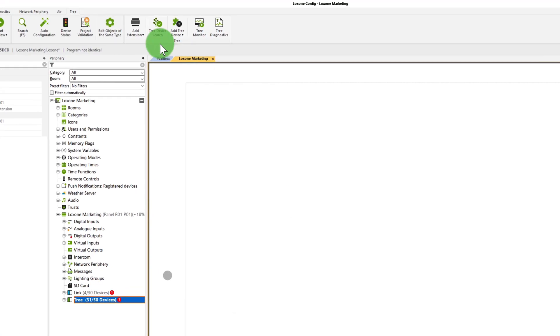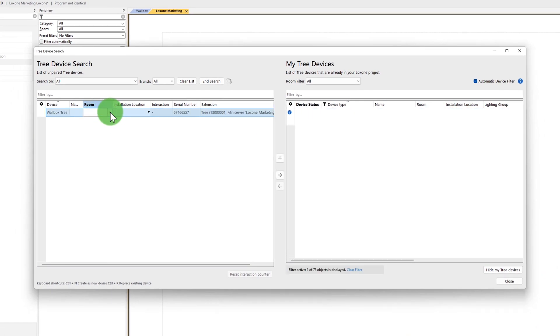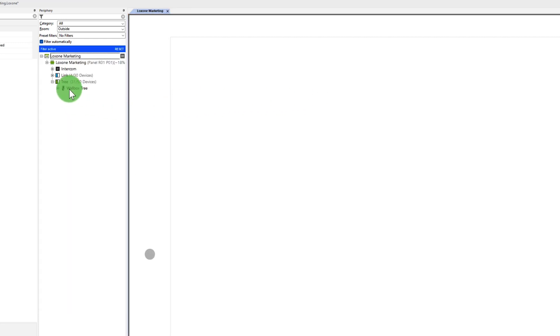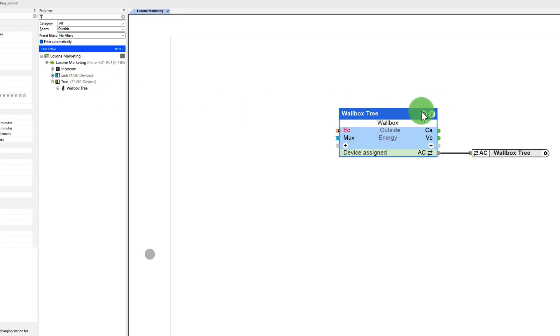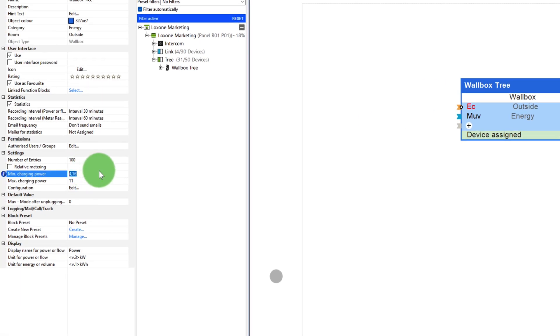Let's look at how to implement this in the Luxon config. The wallbox is learned and added, as usual, via TRIAR AIR. You can find detailed information about the learning process in our online documentation. Once the wallbox has been learned in, simply drag the IPA connector to the side and the new wallbox module will be inserted. First, I entered the minimum and maximum charging power in the properties — in my case, 1.38 kW to 11 kW.